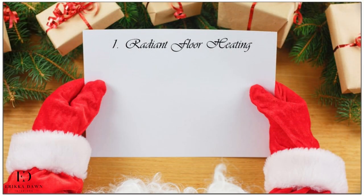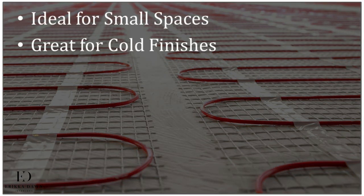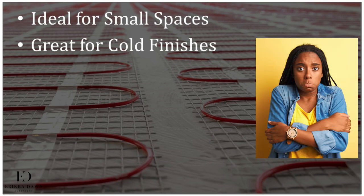The upgrade that I most desire — and is not only luxurious but practical — is radiant floor heating. Honestly, if budget were no object, I would use radiant floor heating in my entire home. But it is ideal for a place like your bathroom. First, it's a small space comparatively. And second, most bathroom floors are composed of naturally cold materials like tile and stone, which is definitely not pleasant to step on with bare feet in the middle of winter.